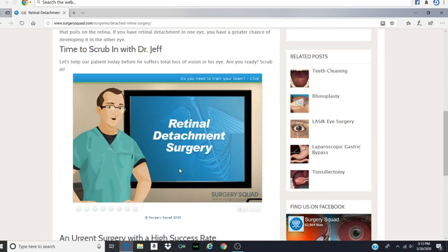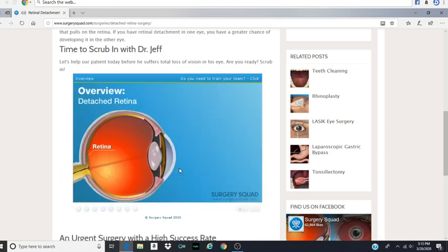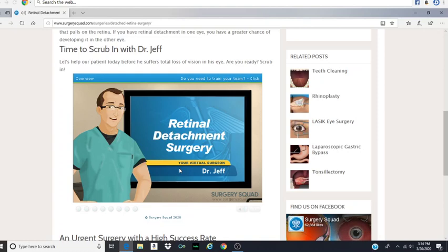Hello, and welcome to SurgerySquad's Retinal Detachment Surgery. I'm Dr. Jeff, and I will be guiding you through this procedure today. The retina is located in the back of your eye. When we see, light enters the eye. It is focused onto the retina, which acts like the film in a camera, feeding information to the optic nerve, allowing you to see. As you get older, the vitreous fluid, which is the gel in your eye, can contract, pulling the retina away from the eye. This contraction can cause a small tear in the retina, allowing the fluid to seep behind the retina, detaching it from the back of the eye. This can cause loss of vision. A retinal detachment is a very serious ailment that must be dealt with as soon as possible after discovery.